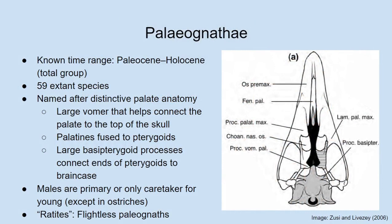To start off, I'd like to introduce some of the major characteristics of palaeognaths. There are many, and some of them are pretty arcane, so I've selected only a few that are relatively obvious or notable. The total group of palaeognaths — which includes both the modern palaeognaths and all groups more closely related to them than to any other living group — has a fossil record known from the Paleocene, and of course they survive into the present day, the Holocene.